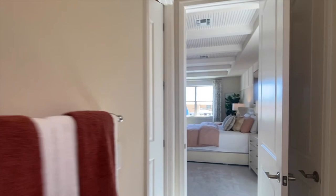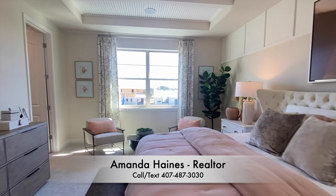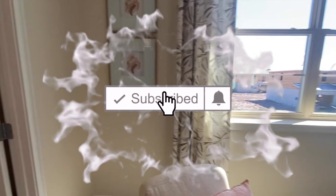I hope you've enjoyed my tour. If you've enjoyed watching and would like to see more videos like these, please subscribe to my YouTube channel. My name is Amanda Haynes and I'll talk to you soon. Bye-bye.